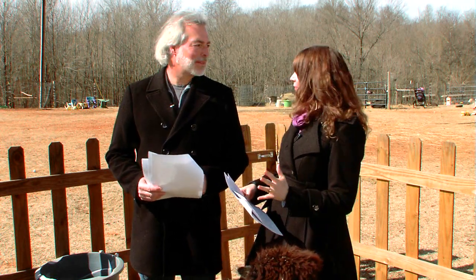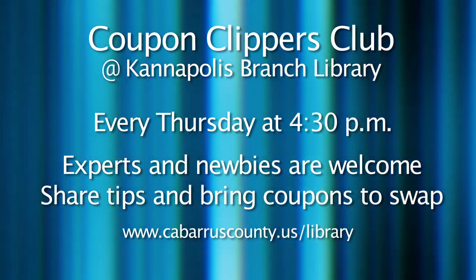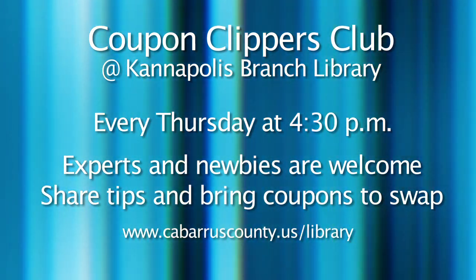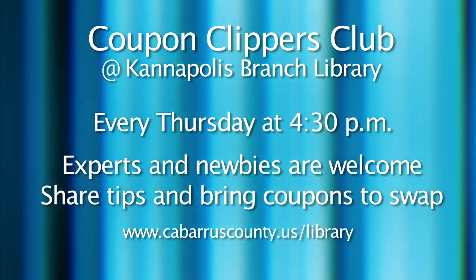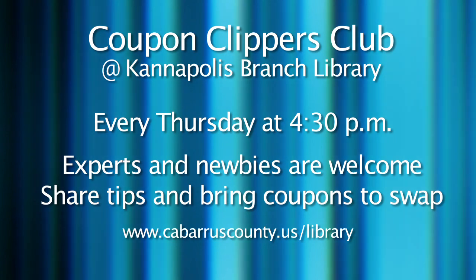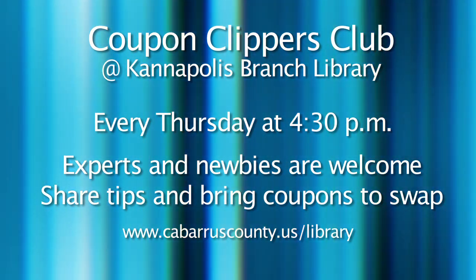If you are ready to save some money, you might want to join the Coupon Clippers Club every Thursday at 4:30 p.m. at the Kannapolis branch of the Cabarrus County Public Library, where members will share tips and bring their own coupons to swap and share. Coupon experts and newbies are welcome. For more details, log on to cabarruscounty.us/library.